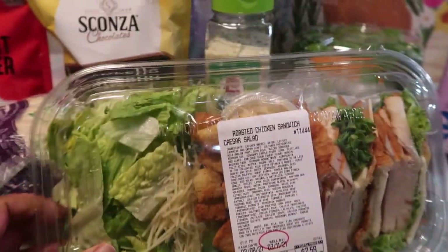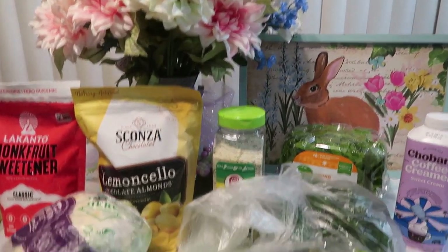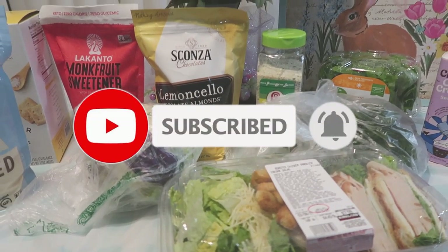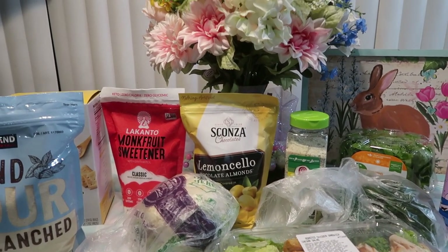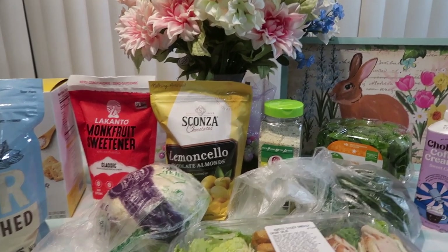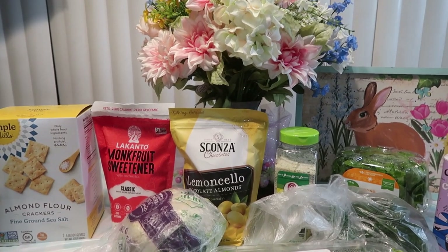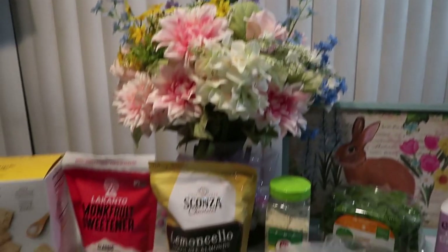That is everything for this Trader Joe's and Costco haul. I hope you enjoyed it, and if this is your first time seeing my channel and you like what you see, please hit that subscribe button and make sure you also hit the notification bell — every time I upload a new video it will alert you. Thank you so much for tuning in to Journey with Char. You all be blessed, take care of yourself, and eat well — but don't be afraid to treat yourself too with some treats, because you don't want a sugar attack. Always remember: trust God, keep him first, and he'll always lead you in the right direction. I'll see you soon. God bless. Bye-bye.